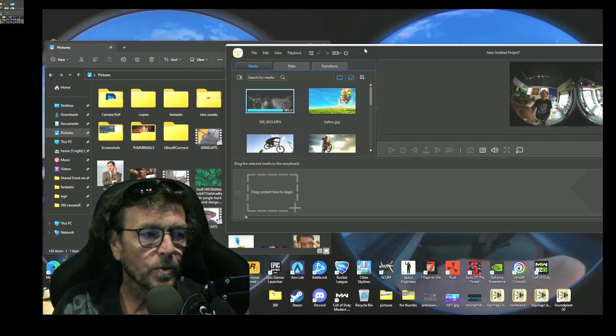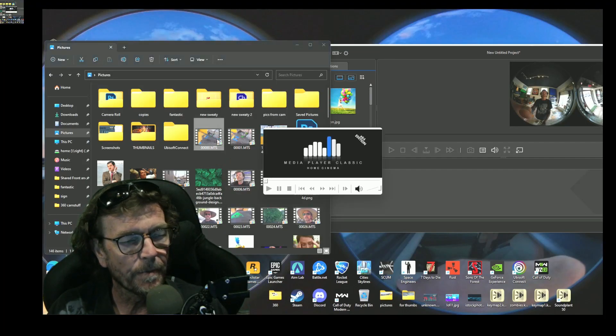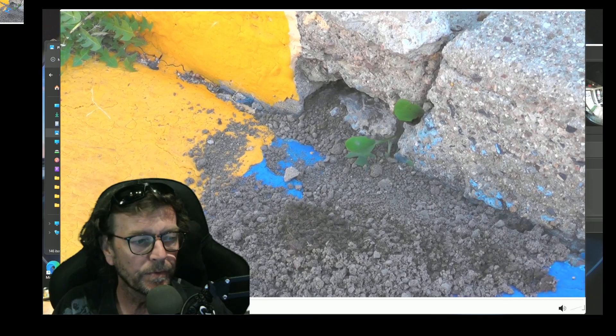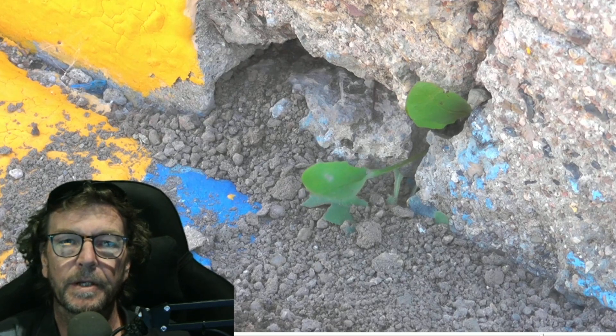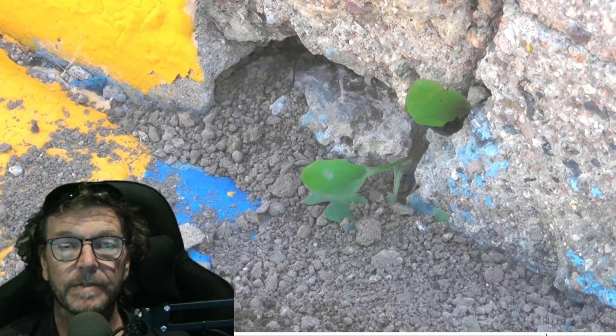All right, you guys want to see something pretty cool? Let me show you. This is called a vinegaroon. They're pretty darn cool. Cue the music - now he's just gonna be taking stuff out of his little house.